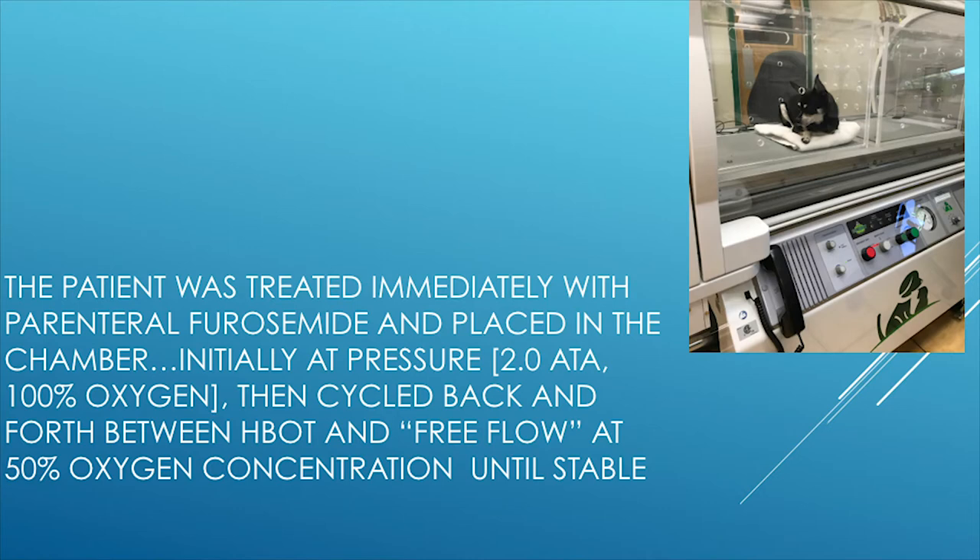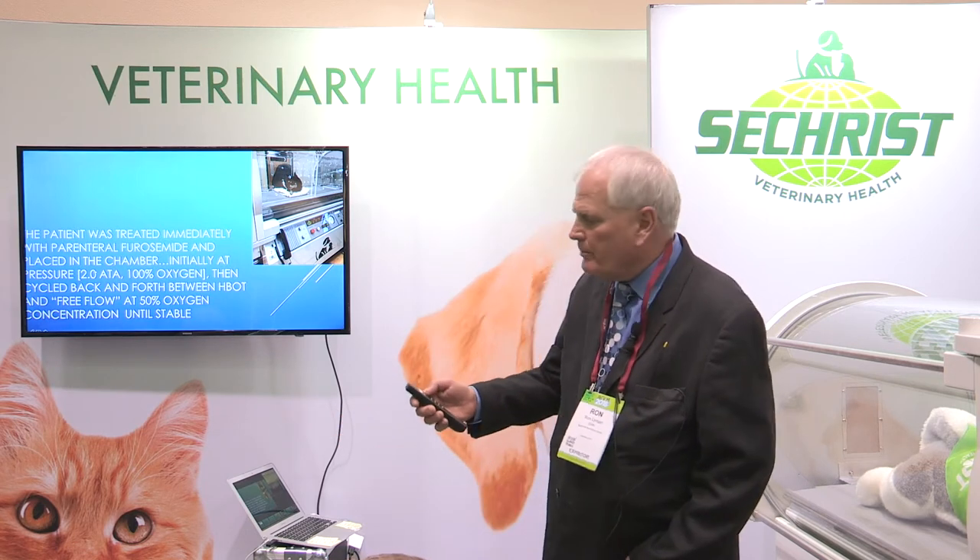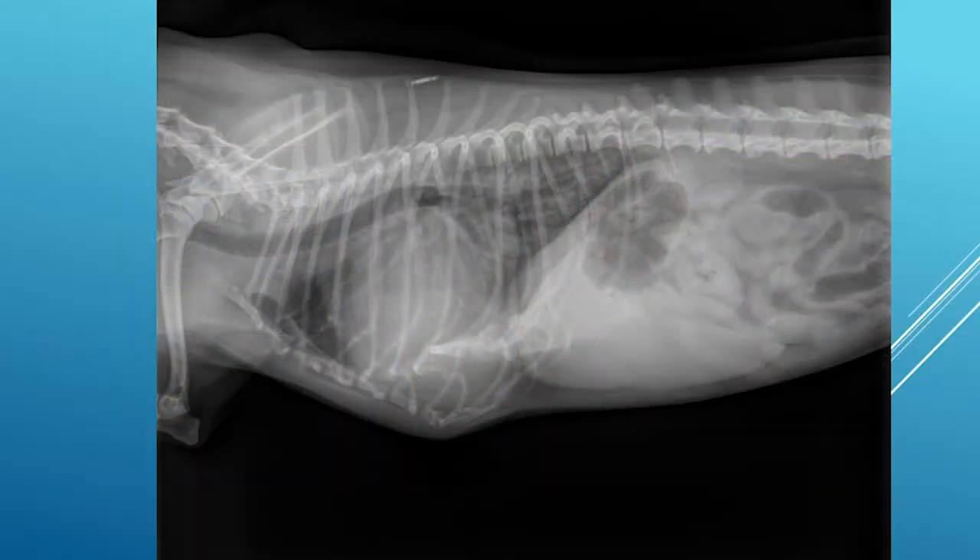We then back down to 50–60% oxygen in the free-flow mode by throwing a single switch on the chamber. If the patient decompensates, we can go back into the hyperbaric mode until we adjust medications and get the desired effect. We typically do not give more than six hours of hyperbaric treatment in a 24-hour period, with four hours in between major sessions at free-flow 50% oxygen to give an oxygen break. The post-treatment radiograph shows a very large left atrium but with resolving pulmonary edema.